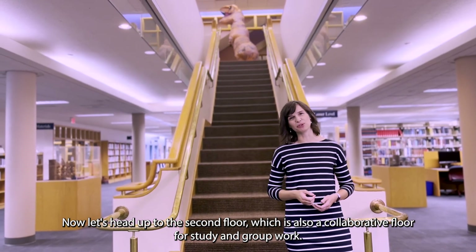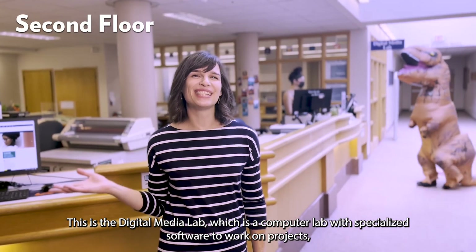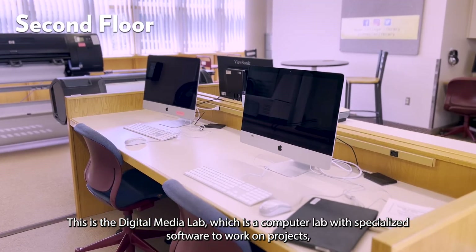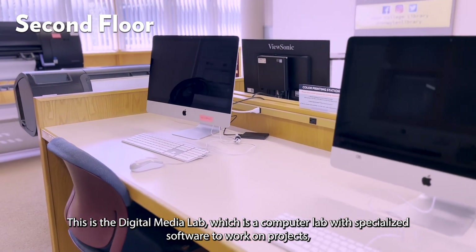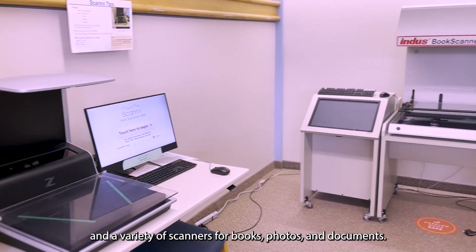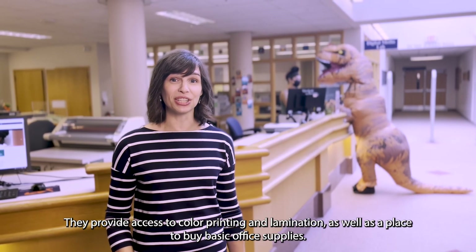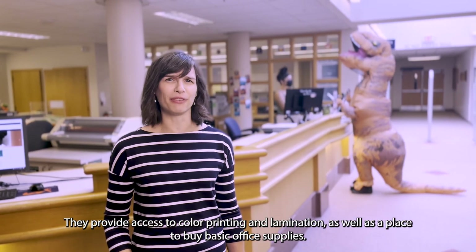Now let's head up to the second floor, which is also a collaborative floor for study and group work. This is the Digital Media Lab, which is a computer lab with specialized software to work on projects, access to a sound room for podcast recording, and a variety of scanners for books, photos, and documents. They provide access to color printing and lamination, as well as a place to buy basic office supplies.